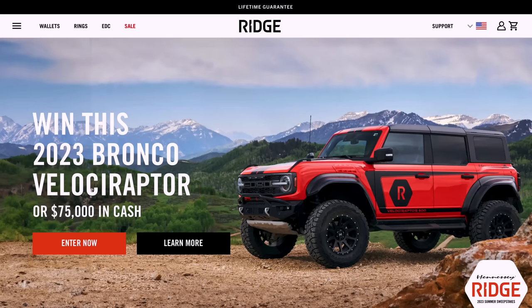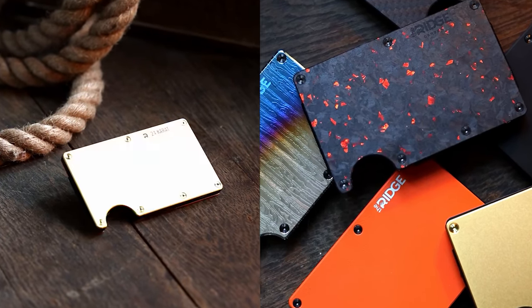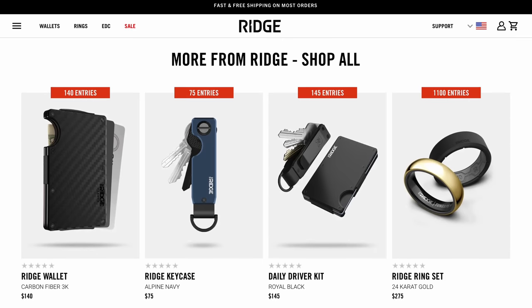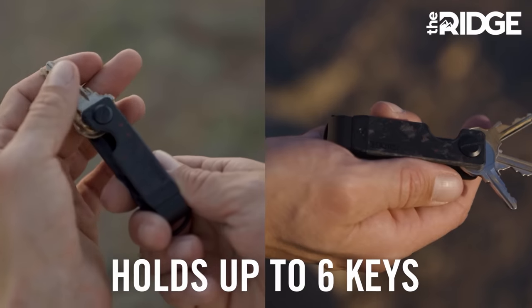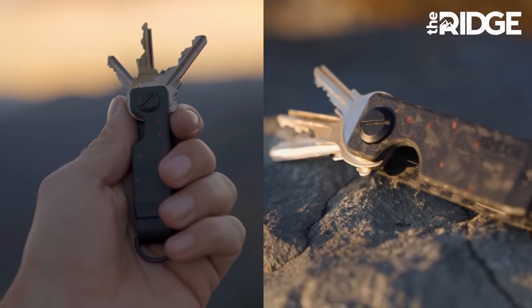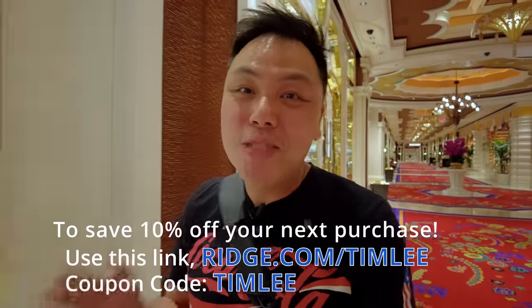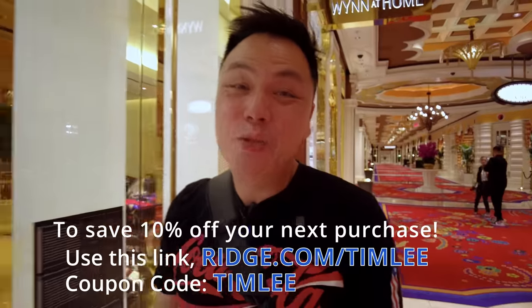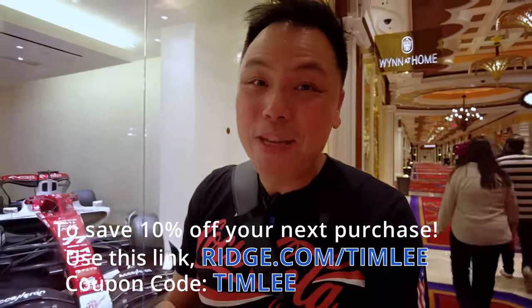The team at Ridge is so sure you'll love the product that they offer a 99-day money-back satisfaction guarantee, so there really isn't any risk. Give them a try. Visit Ridge online and you'll find over 30 styles and colors to choose from. Not only do they have wallets, but they have fantastic watches, rings, and key cases as well. If you hate jingling keys, the key case holds up to six keys, organized and secured. Ridge was kind enough to offer a promotion — use the link ridge.com/timley to save 10% off your next purchase.